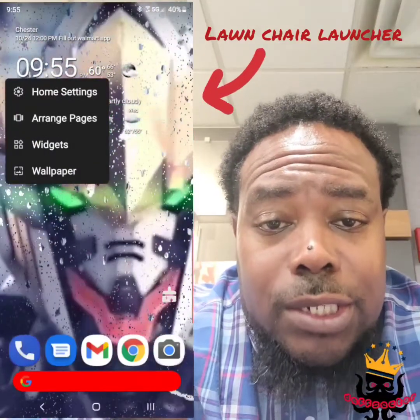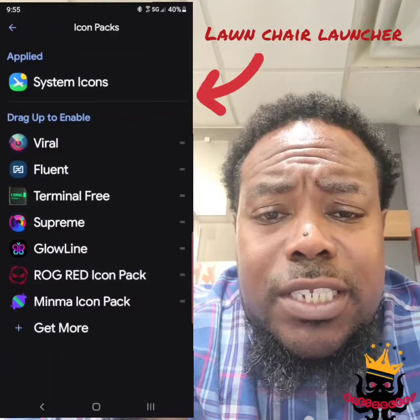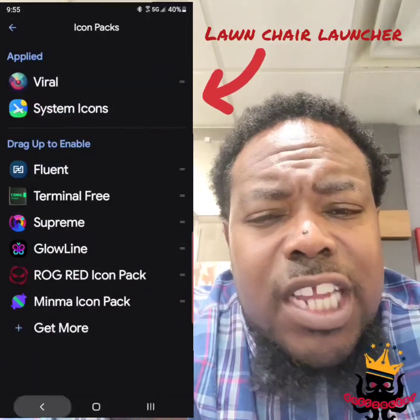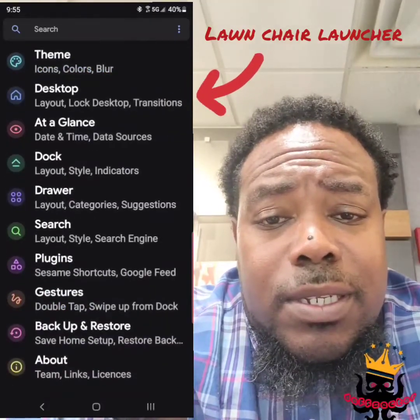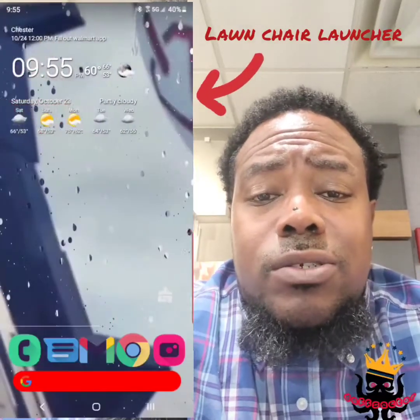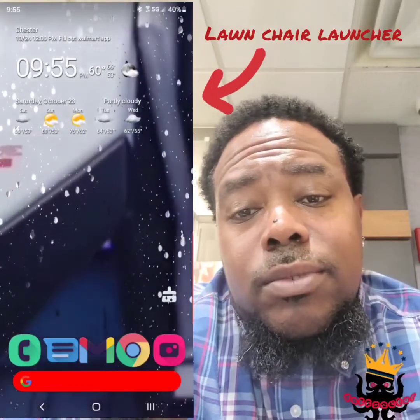Lawn Chair Launcher gives you the stock Android-like experience — not necessarily the full experience, but the look. With subtle tweaks you can actually speed your phone up. As you can see in the video, my phone looks like a Google Pixel, but it's not — it's a Note 20 Ultra.